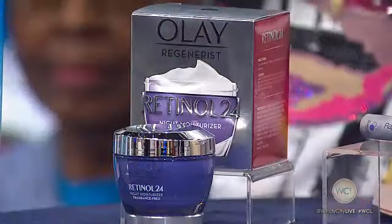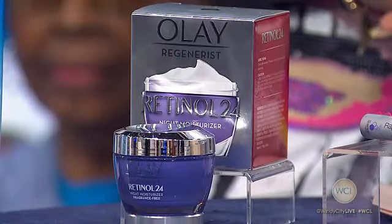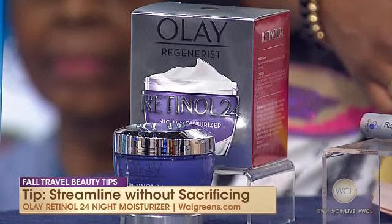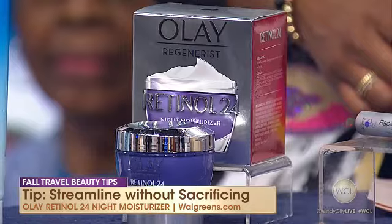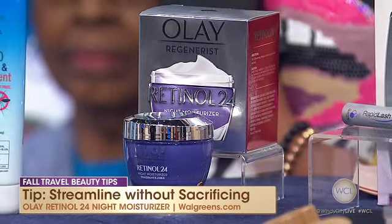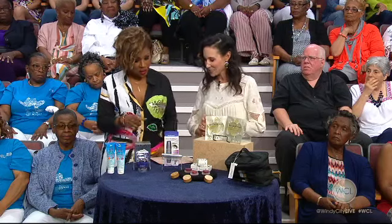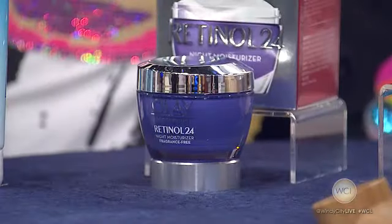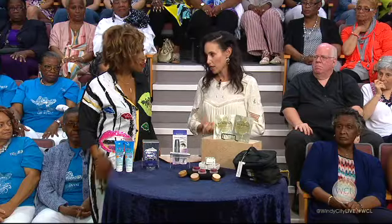Olay just launched their Retinol 24-Night Moisturizer. This is something you could put on at night, get moisture, and the next day you're covered because it lasts for 24 hours. If you use it regularly for 28 days, you will get benefits such as smoother skin and brighter skin. You bring up a good point about not packing toiletries — if you're staying in a hotel, they're going to have it there anyway, so you can save room. But you don't want to experiment with new skin care products while you're traveling, so pack this.